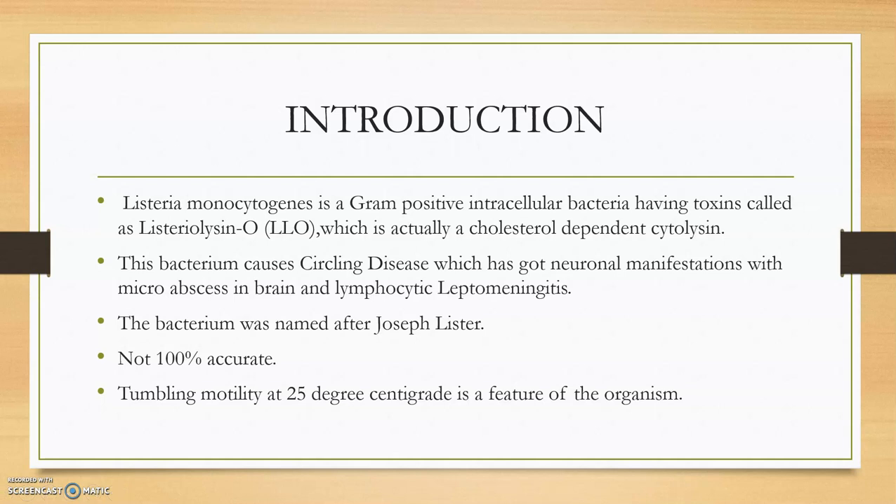Listeria monocytogenes is a gram-positive intracellular bacteria having a toxin called Listeriolysin O, which is a cholesterol-dependent cytolysin. Listeria ivanovii has Ivanolysin O. Both are cholesterol-dependent cytolysins, and they have many other toxins including internalin proteins and P60 proteins.